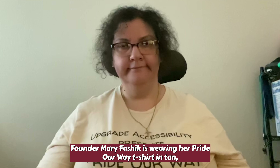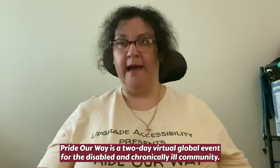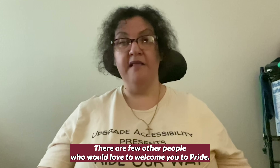Founder Mary Faschick is wearing her Pride Our Way t-shirt in tan, and she looks fabulous. Hello, everyone, and welcome to Pride Our Way. My name is Mary Faschick. I am the founder of Upgrade Accessibility and Pride Our Way. Pride Our Way is a two-day virtual global event for the disabled and chronically ill community. I am so glad you're here — whether you're joining us live or watching the replays, welcome. There are a few other people who would love to welcome you to Pride.